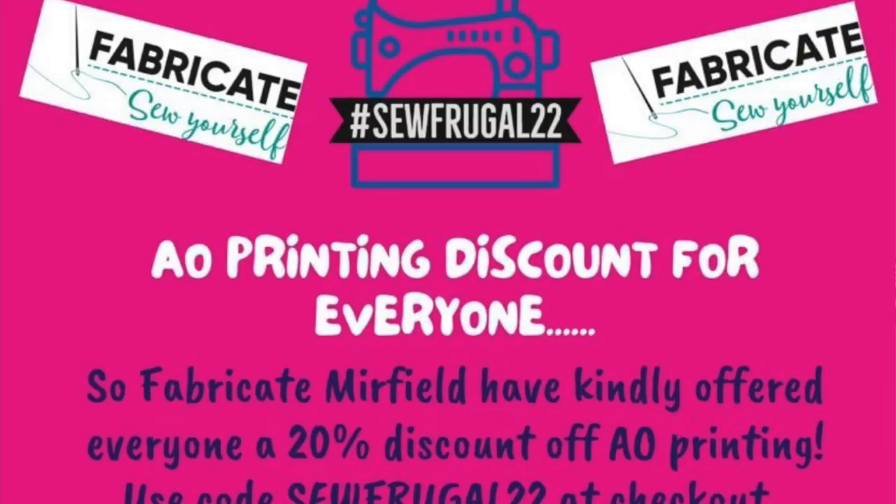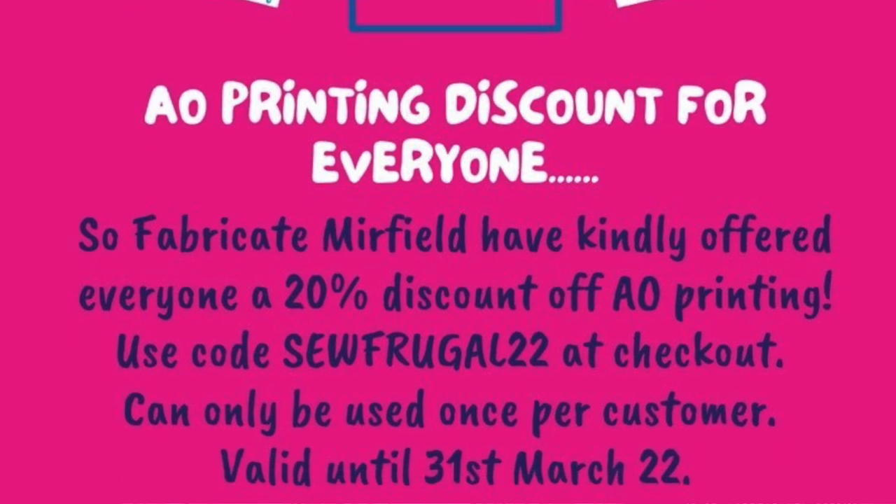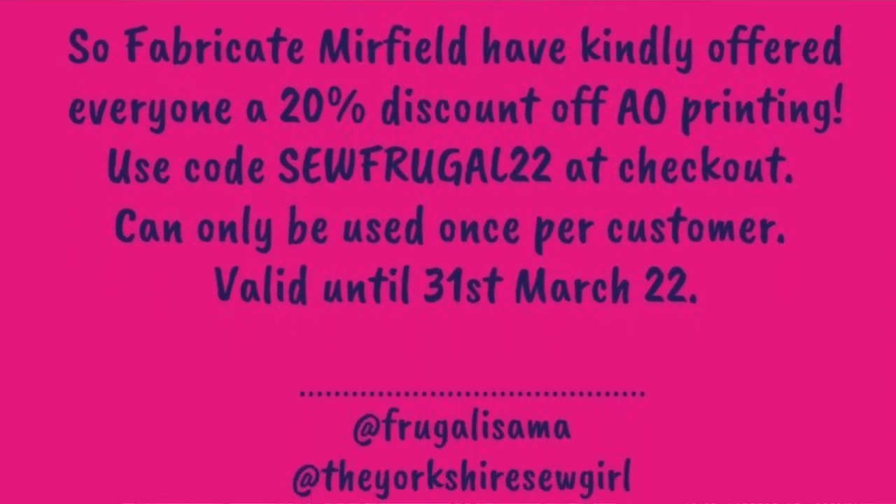I've also got two discounts for you. The first is the printing discount we had last year for the Frugal Frocks challenge — 20% off your A0 printing at Fabricate Murfield. That's the shop I work in, not my shop — I don't get commission. It's one-time only but you can print as many patterns as you want using that code. They do post internationally but it might not be worth it depending on where you live, so check the international postage prices.